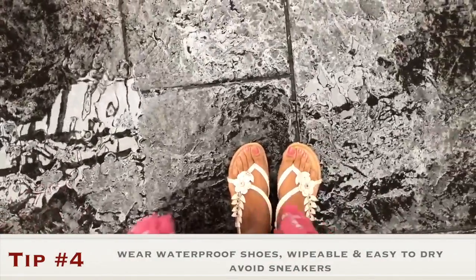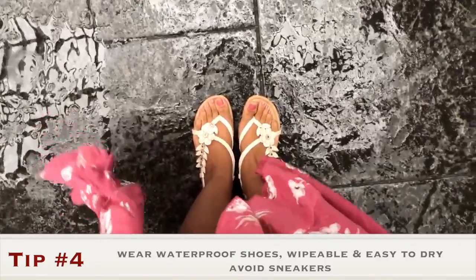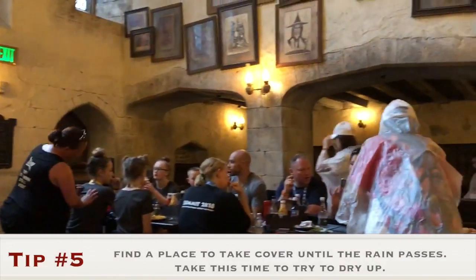For my next tip, I recommend wearing waterproof shoes — something wipeable and easy to dry. I would avoid fabric or cloth sneakers.